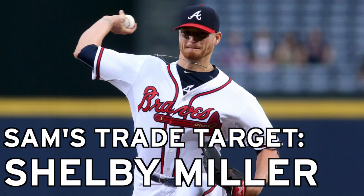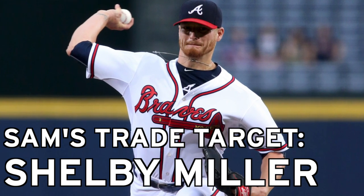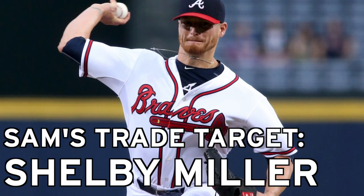As far as trades go, you can't get all of your pieces in free agency. I think a good target for the Red Sox would be Shelby Miller. The Atlanta Braves have already shown that they're pretty much open to trading their whole team, and Miller's included in that.